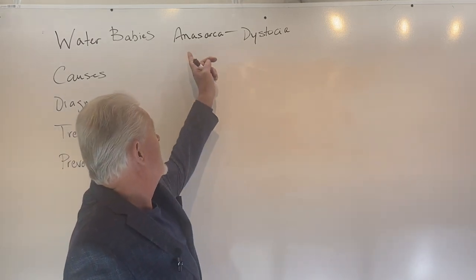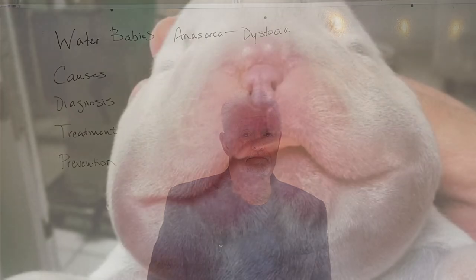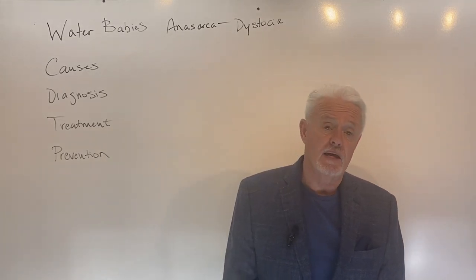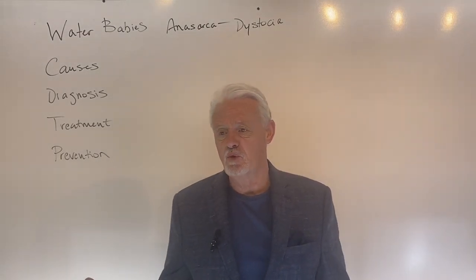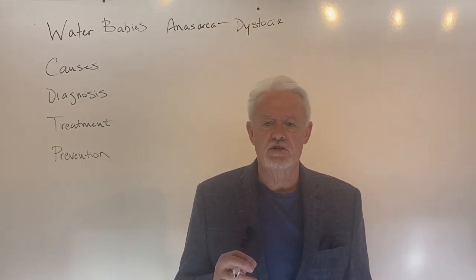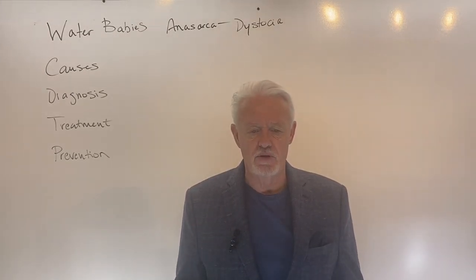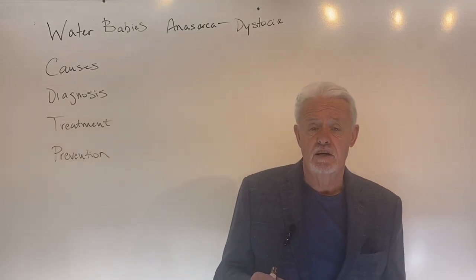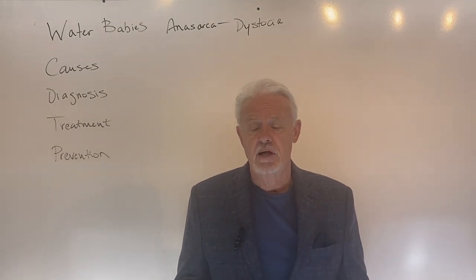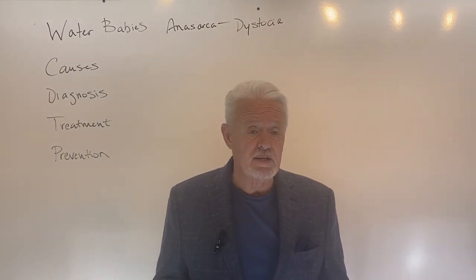Dystocia, or sometimes we call it anasarca — here's a picture of what we're talking about. That's kind of a disturbing picture. What you're looking at there is a water baby. Sometimes they're called walrus babies, rubber babies, but they've got this huge swelling. It might just be on their head, it might be their entire body. It depends on how severe the edema is, but basically this is fluid that has built up under the skin and has made this puppy two to three times normal size.